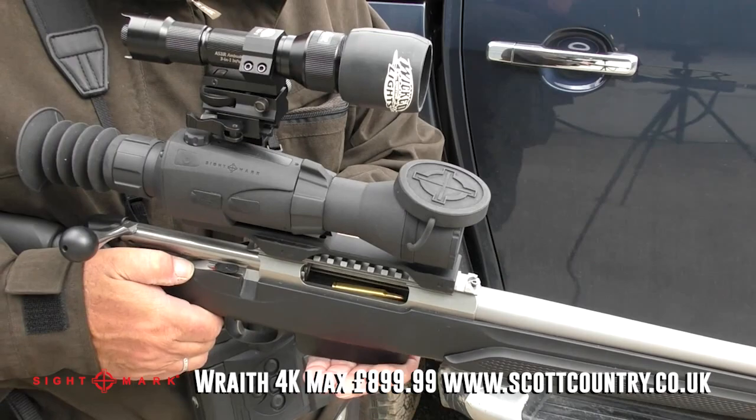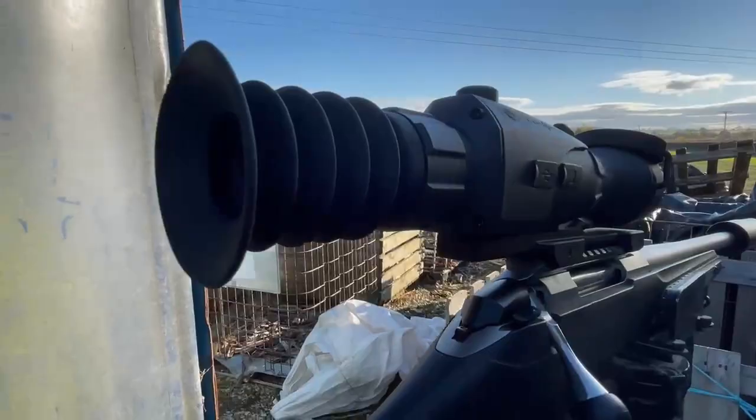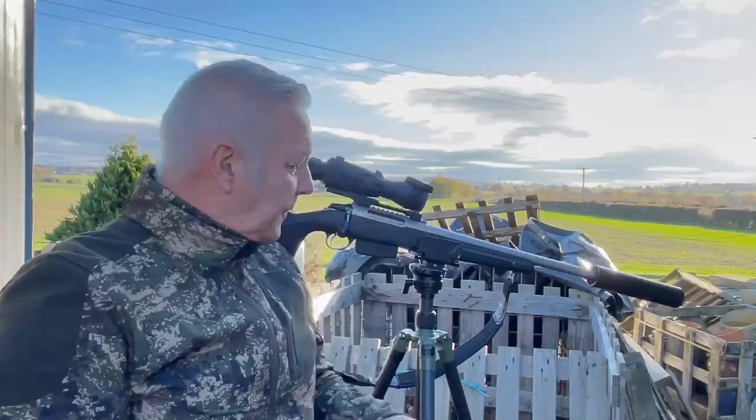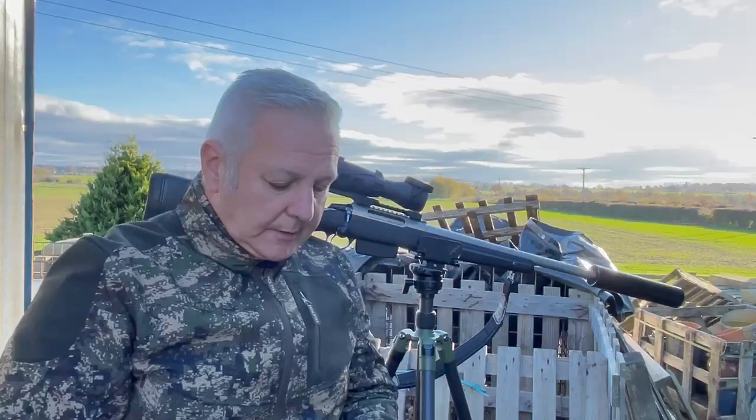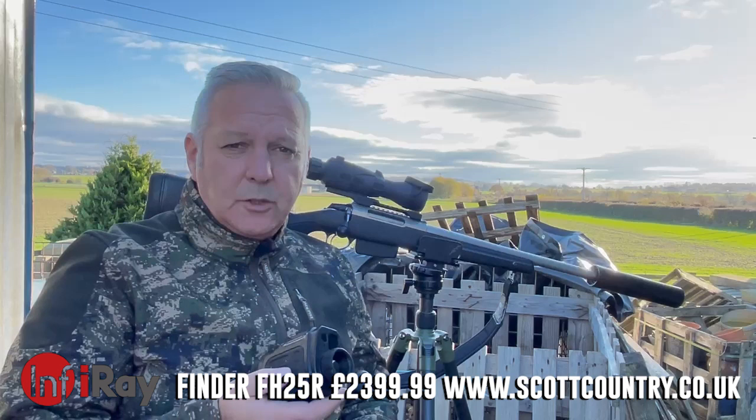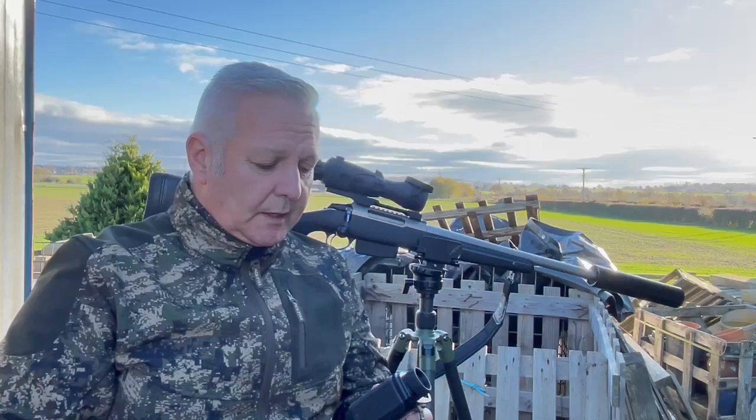The three items at the top of my list are the Sightmark Wraith 4K, which will get mounted on a rifle in a minute, the CT1 Recon tripod with a pig saddle, and the IRA Finder FH25 with an inbuilt laser rangefinder up to 1300 meters.